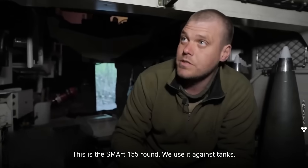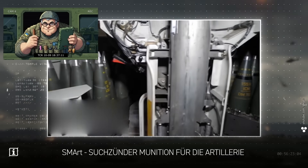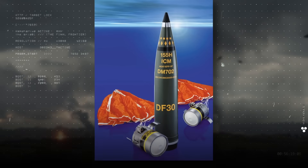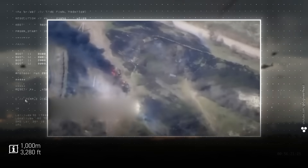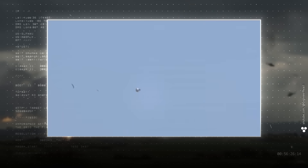But what about heavy armor? For that there's a different beast — the SMArt 155 round, used against tanks. SMArt stands for Sensor-fuzed Munition for Artillery. Inside are two sub-munitions that pop out at around 1,000 meters altitude and parachute down gently. Then — boom. Not even 100 millimeters of armor can save the crew. A classic piece of German engineering.